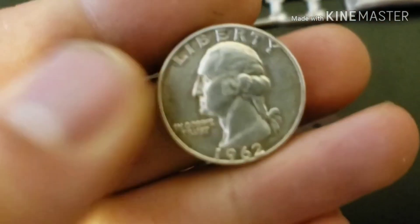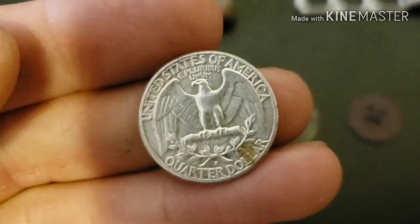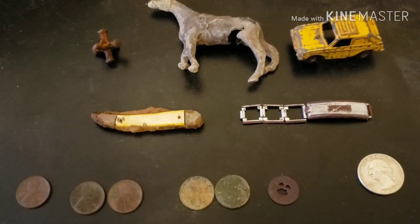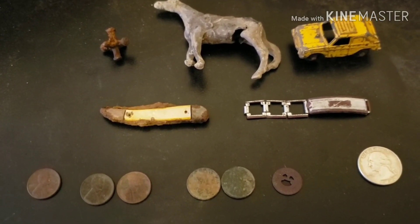I was able to get onto one silver out of the yard in one of my favorite neighborhoods — a 1962 Washington Quarter with a Denver Mint Mark. It was definitely a fun time. Anyway, that was my wrap-up. Thanks again for coming along. As always, please like, comment, and subscribe. This is Bug Eater, signing out.